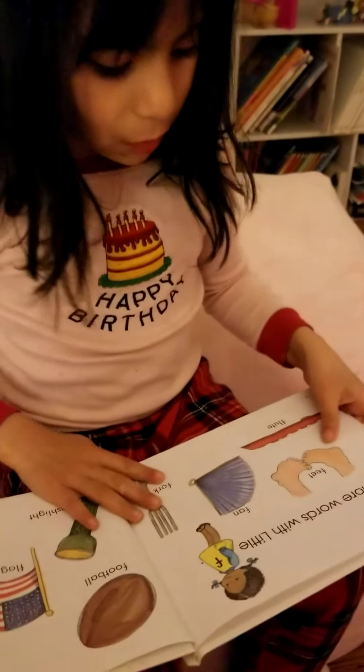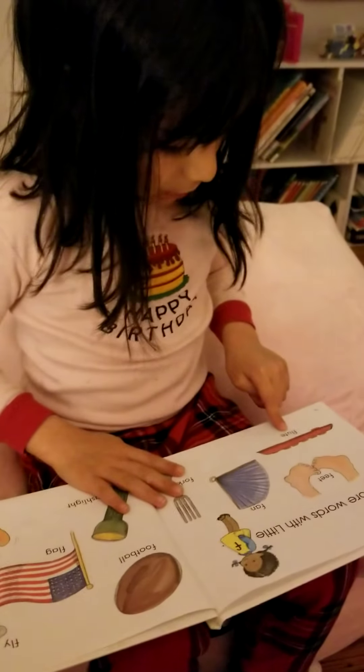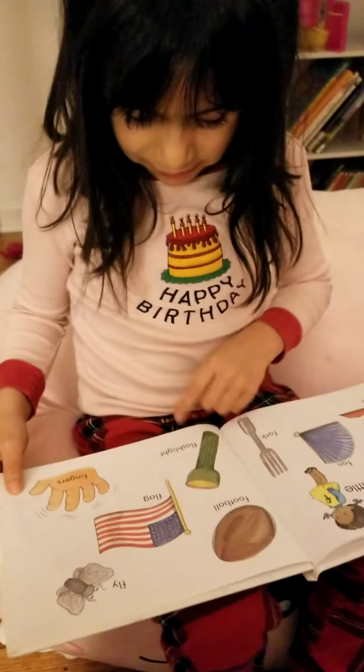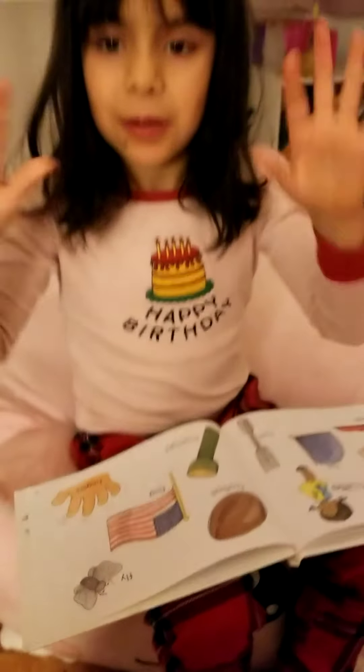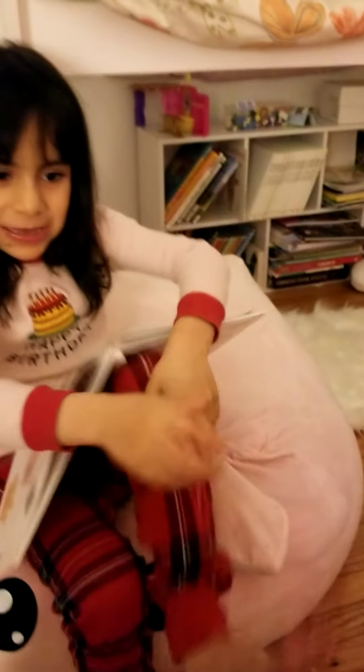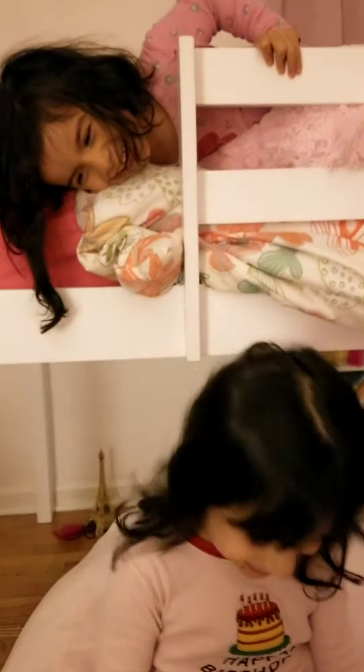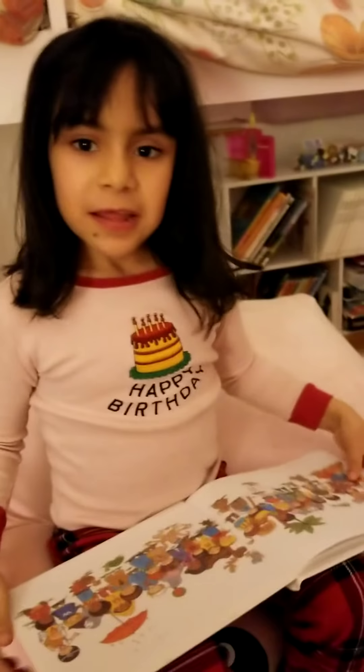More words with little F: fan, fork, football, flag, fly, flashlight, fingers. Yucky. Christina, you're interrupting the story. The end.